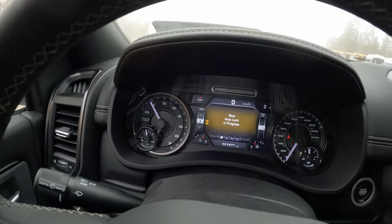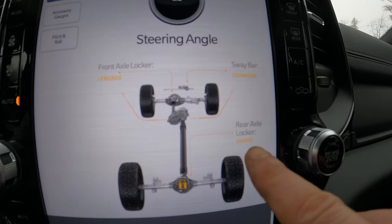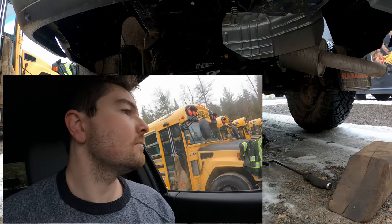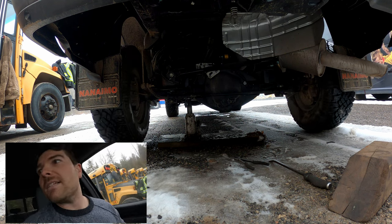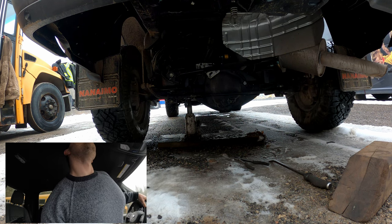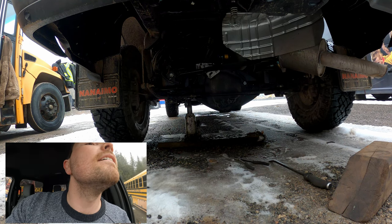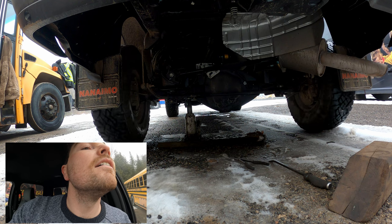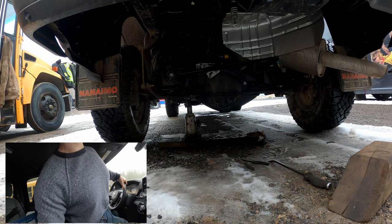Now we'll see if we can lock this diff. Rear lock — lock in progress. As you can see, we are locked, and this should pull the jack right out of there. I'm a little nervous, but hopefully everything will be okay. Now I'm interested to see what's happening — we're not going anywhere. I imagine both wheels are just spinning because that one might be on ice.